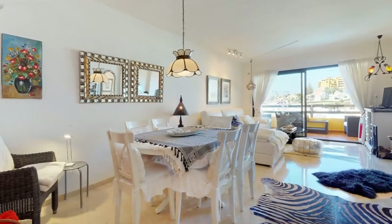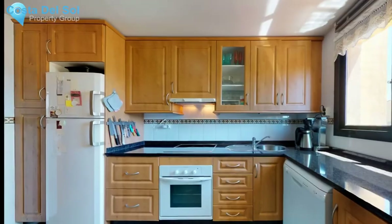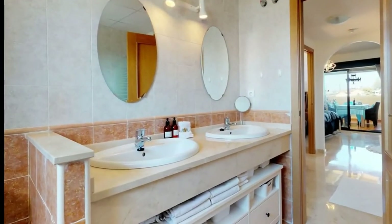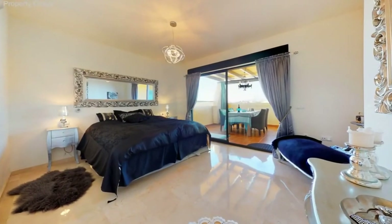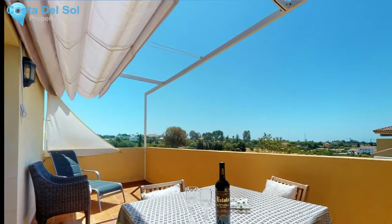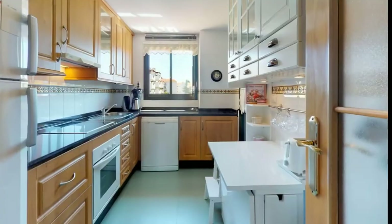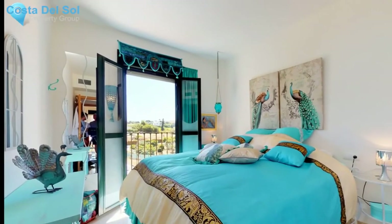This great apartment in Selwo is made for one who wants to enjoy what the coast has to offer. On the entry-level floor you will find the main living area with two bedrooms and a bathroom. One of the bedrooms has a French balcony, and the other one a bigger terrace where one can enjoy the afternoon sun and views down the coast and Gibraltar and Africa on a clear day. The fitted kitchen has an adjacent laundry room slash storeroom and is quite spacious.